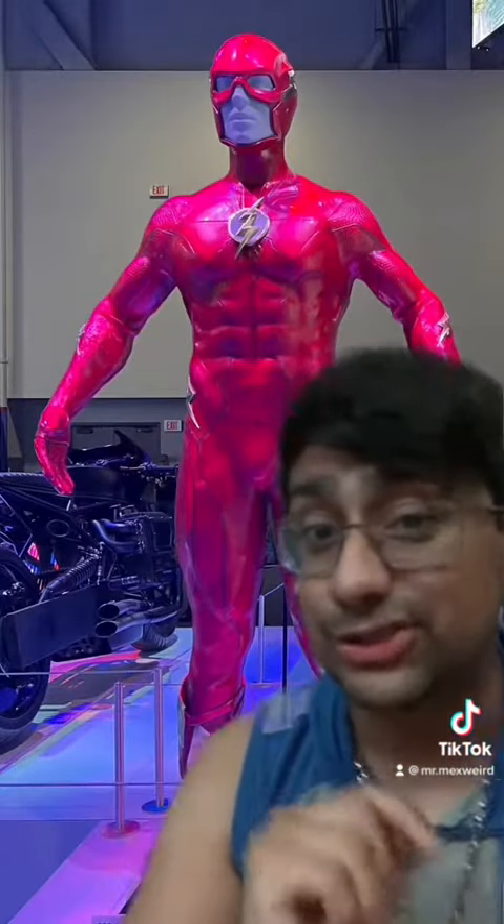Alrighty then, recently I was scrolling through Twitter and stuff like that, looking to see if there was anything new that popped up, and I saw this, which got my curiosity — and it is the Flash's new suit.